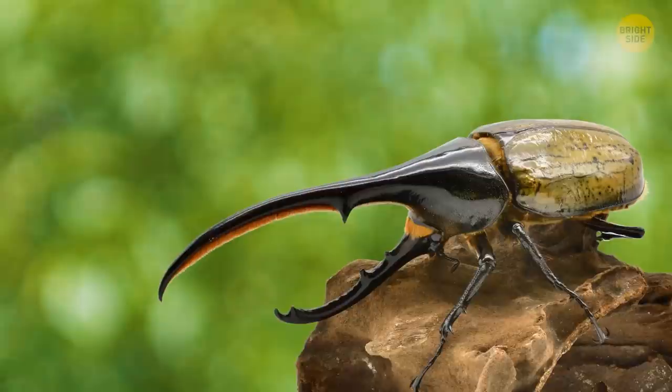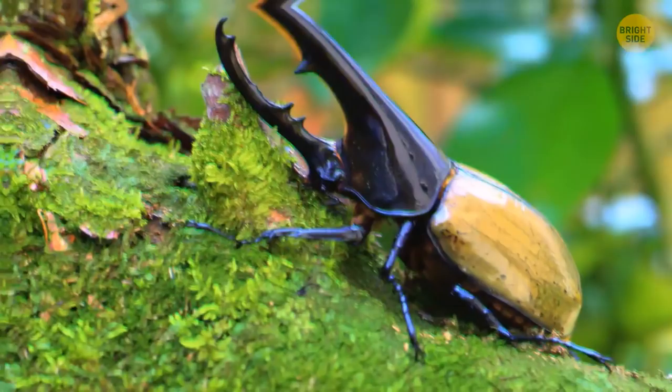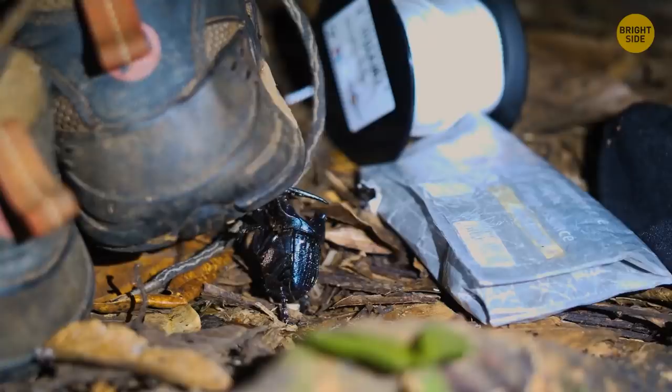A soft rustling of leaves — a pile of them slightly moving — and a big, mighty horn shows up. It's the Hercules beetle, one of the largest beetles on the planet. Almost half of its size comes from that horn on its head, and thanks to this appendage, you know it's a male — females don't have it at all. The name comes not only from the horn but from this giant's ability to haul extremely heavy loads. Its strength is second only to dung beetles — a Hercules can carry as much as 850 times its own weight.